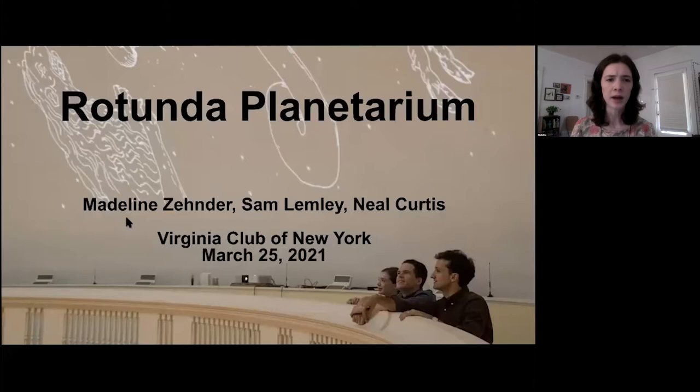Tonight we're going to take you through our Rotunda Planetarium project in three parts. I'm going to give some background on the history behind the planetarium. Sam is going to discuss our process of creating the project, and Neil is going to talk about the exhibition and some of the programming that we hosted in concert with that. So Sam, if you could go to the first slide.